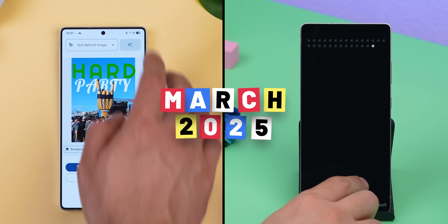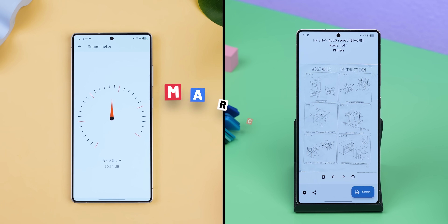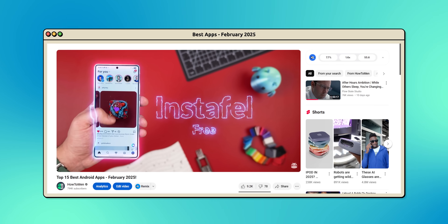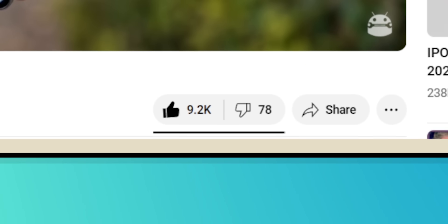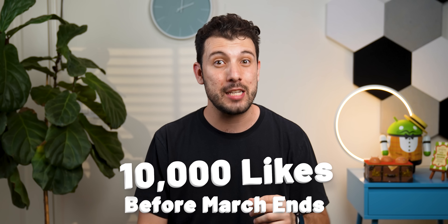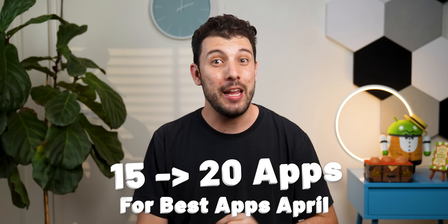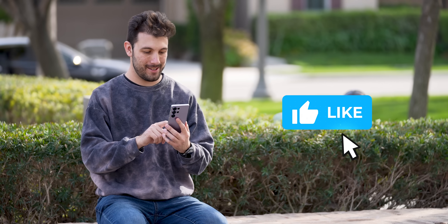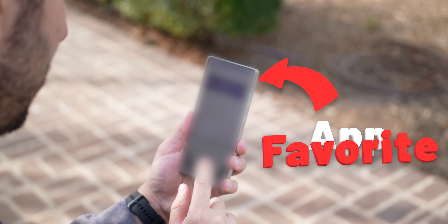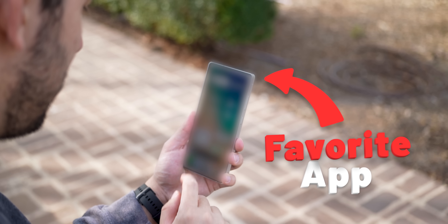And those are just two out of the 15 apps that I'm showing off in this month's episode of the best Android apps for March 2025. By the way, I'm going to cut you guys a deal. Last month, you all showed so much love — we were this close to hitting 10,000 likes. So if this video hits 10,000 likes before March ends, I'll bump up April's episode to 20 apps instead of 15. More work for me, but more apps for you. Drop a thumbs up, and make sure to stick around to the end because as always, I save my favorite app for the very end.